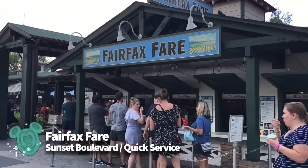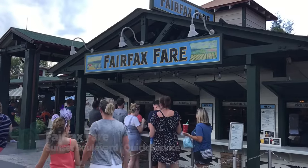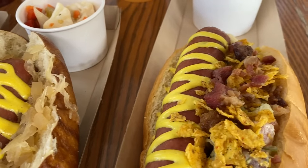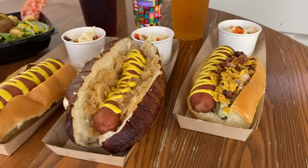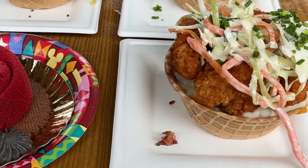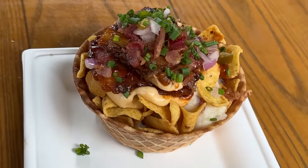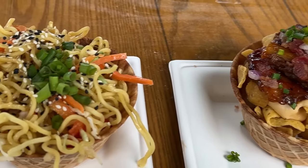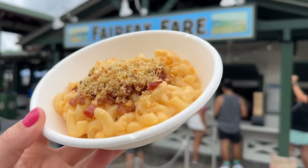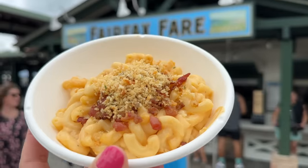Fairfax Fair — can you believe we're talking about it? Also known as Sunset Ranch Market. Disney restaurants can change for the better with just a menu tweak or two, and Fairfax Fair has done a whole lot of menu tweaking this past year. Along with introducing an assortment of savory waffle bowls filled with mashed potatoes that we've become big fans of, Fairfax Fair also recently added a bacon mac and cheese made with beer cheese, bacon, and breadcrumbs.